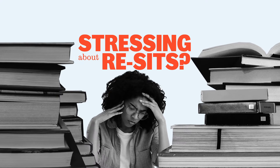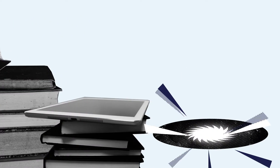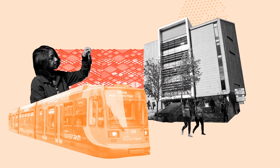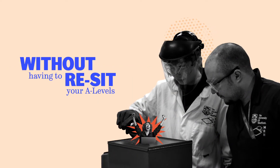Stressing about resits? Have you considered a foundation year? Jump straight into your uni experience and learn everything you need to know to transition seamlessly into your chosen degree, without having to resit your A-levels.